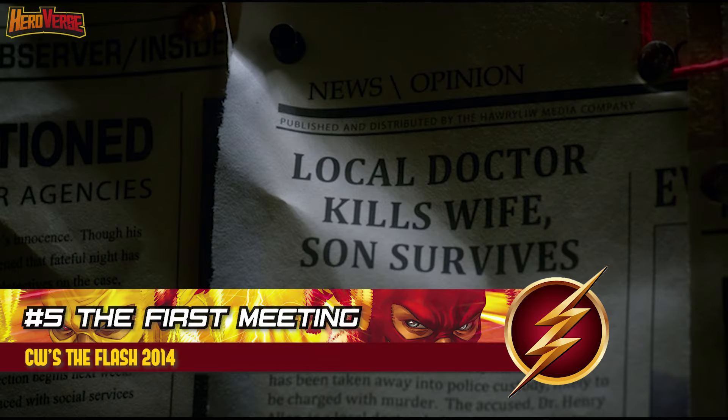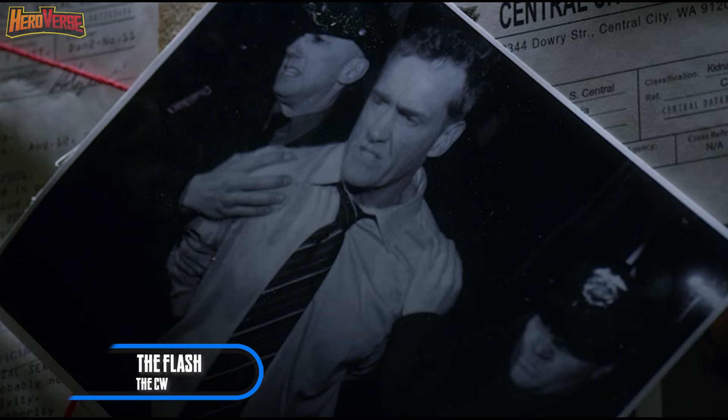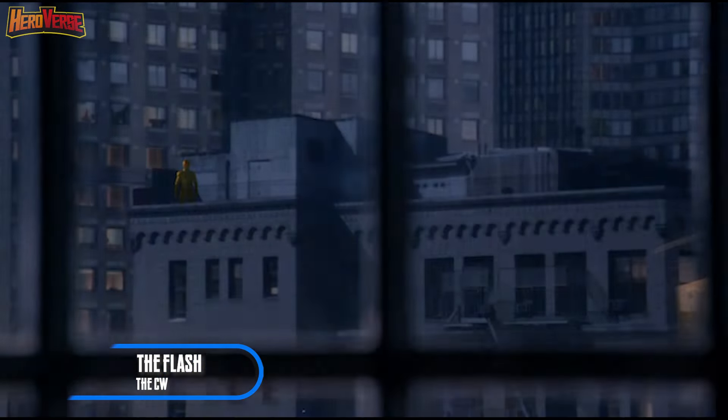The first meeting — CW's The Flash. In Season 1 Episode 9 of the CW series, aka 'The Man in the Yellow Suit,' Barry Allen steps into the ring with his arch nemesis, the Reverse Flash, marking their inaugural face-off.